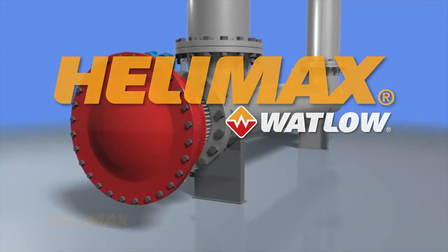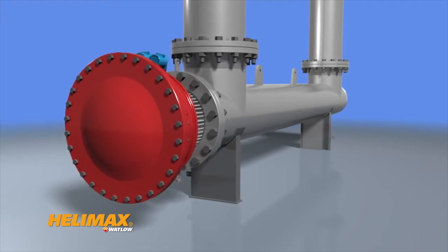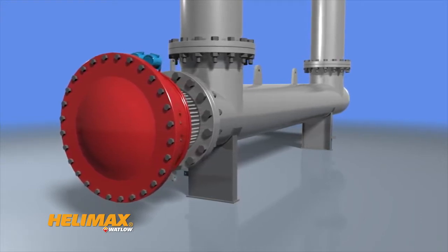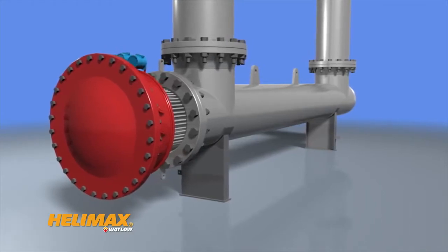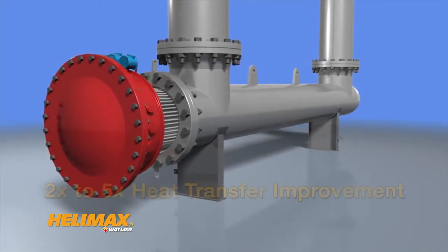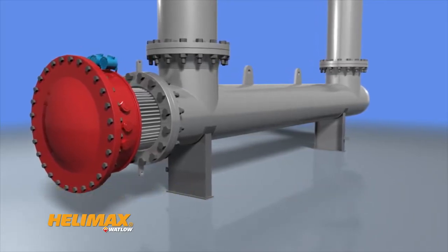Introducing Helamax by Watlow. Helamax is the world's first electric continuous helical flow heat exchanger — a breakthrough product delivering superior heat transfer compared to traditional equipment, with two times to five times heat transfer improvement.